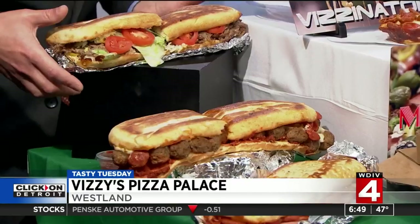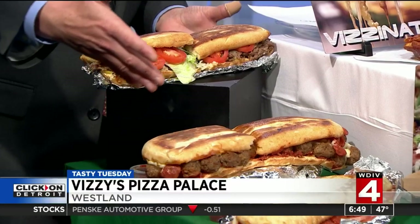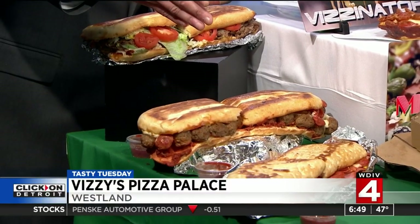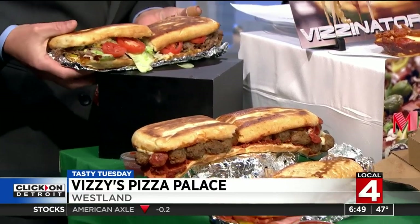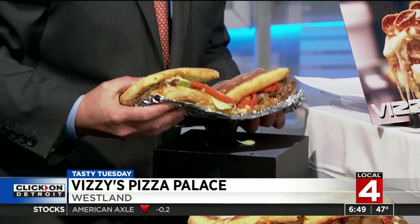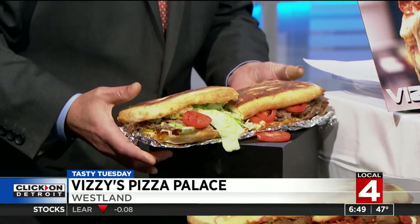But let me show you some of the subs that we have over here. We've got the Italian. We've got what they call the Smokin' Fat Willy — that's the meatball. That's an interesting name. And the steak and cheese, which is one of their most popular.